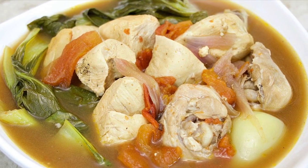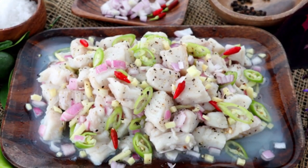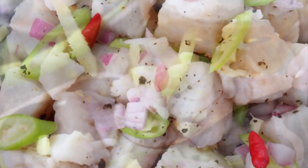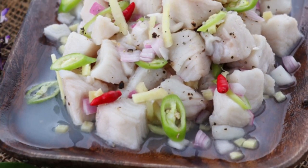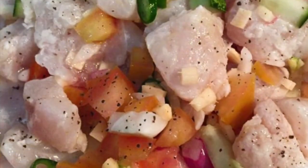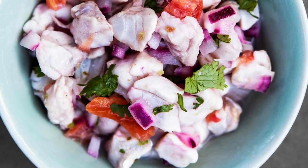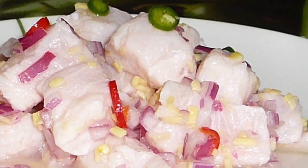Fifth on our list: Kinilaw, literally meaning eaten raw, is more accurately a cooking process that relies on vinegar and or acidic fruit juices, usually citrus, to denature the ingredients, rather than a specific dish, as it can also be used to prepare meat and vegetables. The most common Kinilaw dish is fish Kinilaw, prepared using raw cubed fish mixed with vinegar, usually coconut vinegar or cane vinegar, as the primary denaturing agent. It is flavored with salt and spices like black pepper, ginger, onions, and chili peppers, commonly bird's-eye chili.